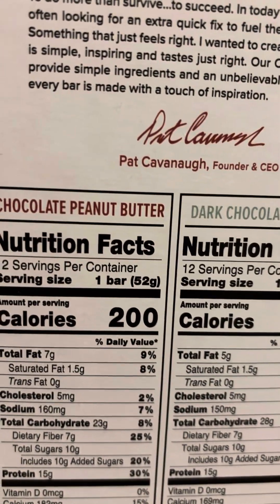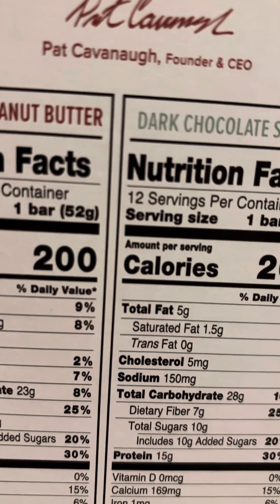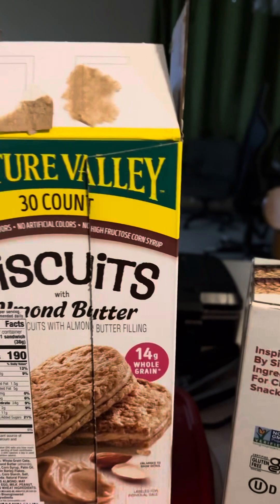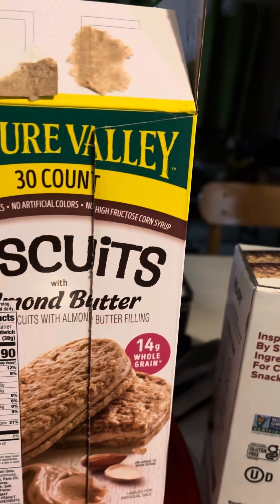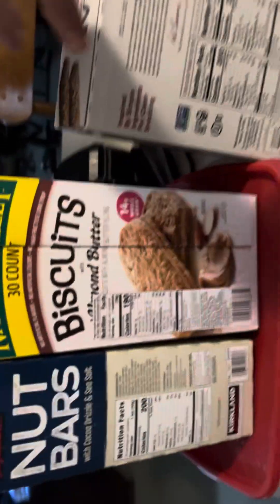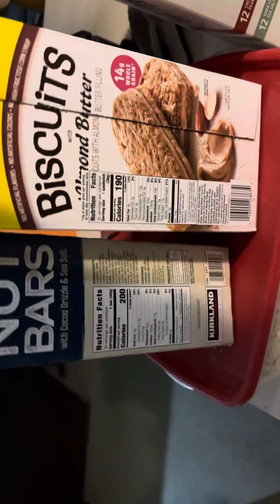The protein bars have 15 grams of protein and seven grams of fiber — good fiber, not too much sugar. These three together come to 490 calories and 23 grams of protein total. It's a very good combo and I'd highly recommend it.